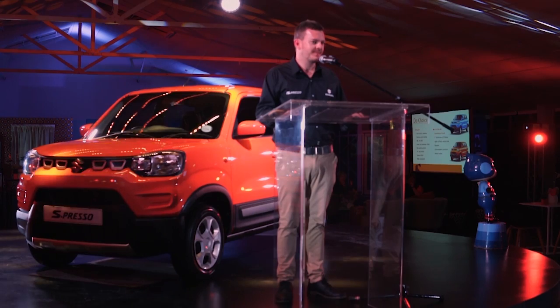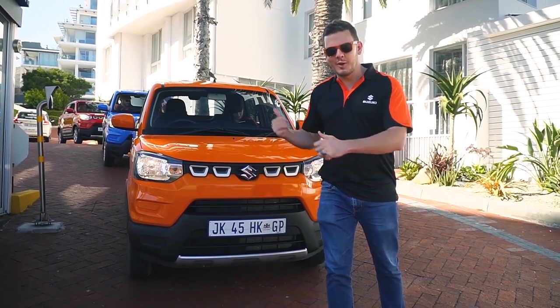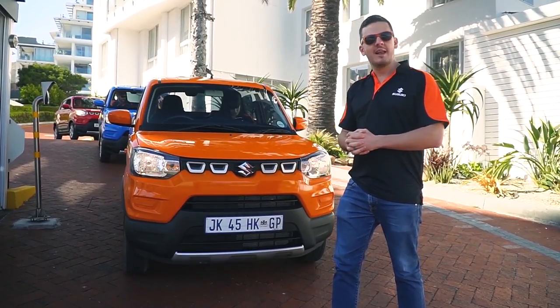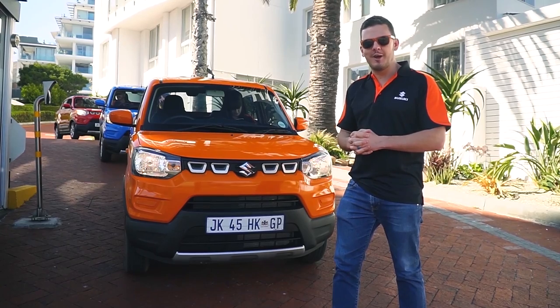Hey guys, thank you for joining us at the launch. It's ride and drive time now, which is the first part of the launch. Let's go see what the Cape Peninsula has in store for us on the ride and drive on the new Espresso.